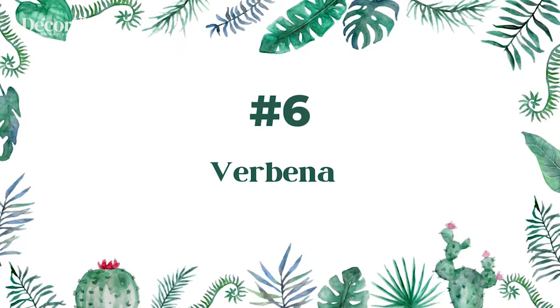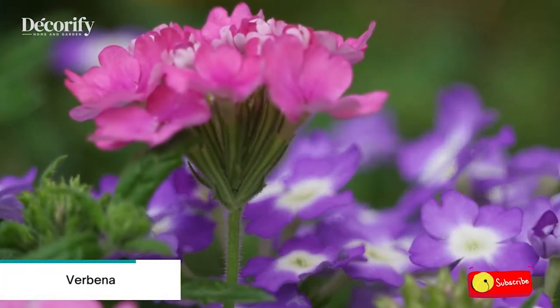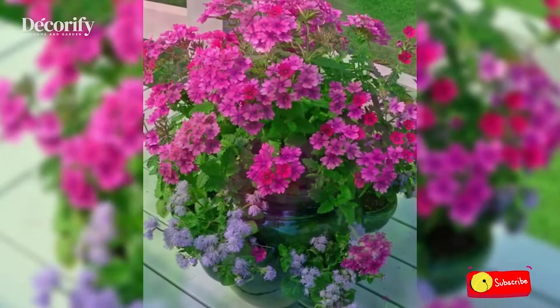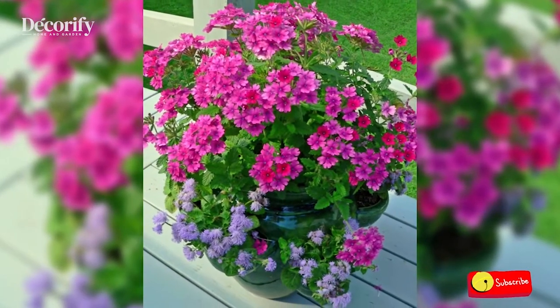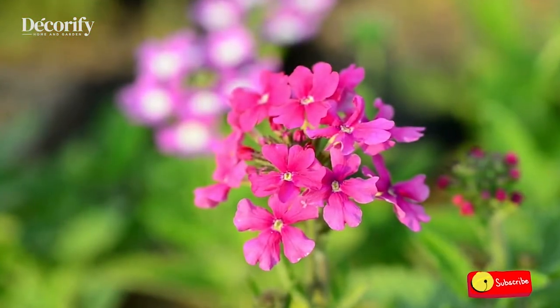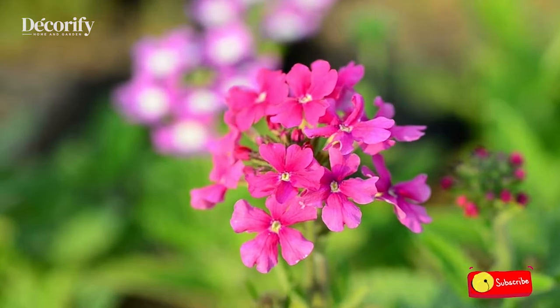Number 6: Verbena. Verbena in pots benefits from more frequent feeding. Feed verbena in containers or hanging baskets once every two weeks while the plant is blooming. Use a fertilizer or any mix intended to promote flowering.